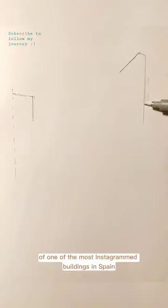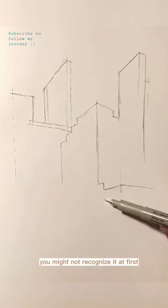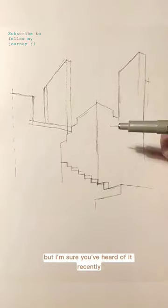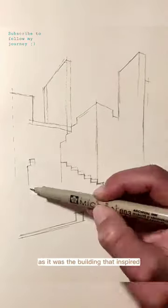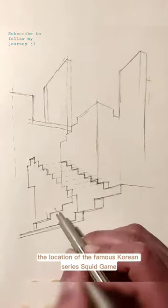Let's play with the volumes of one of the most Instagram-worthy buildings in Spain, if not the world. You might not recognize it at first, but I'm sure you've heard of it recently, as it was the building that inspired the location of the famous Korean series Squid Game.